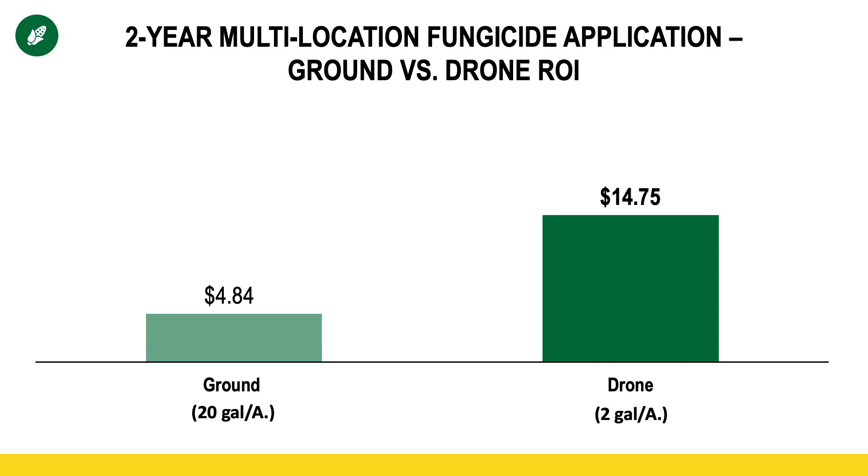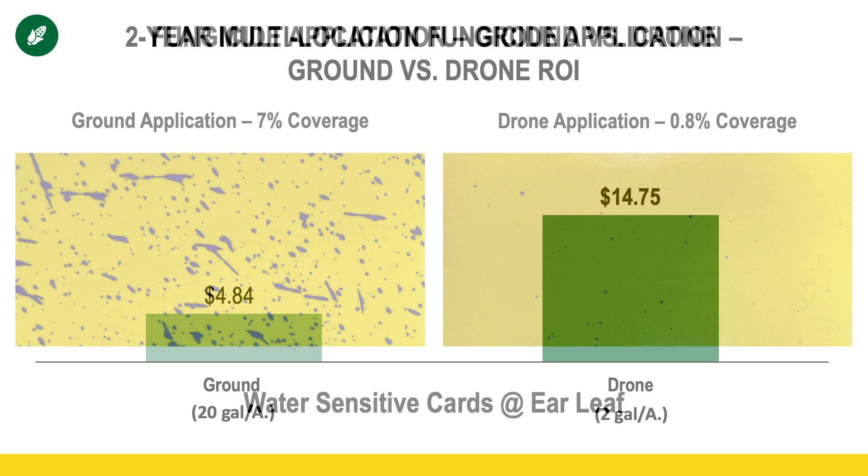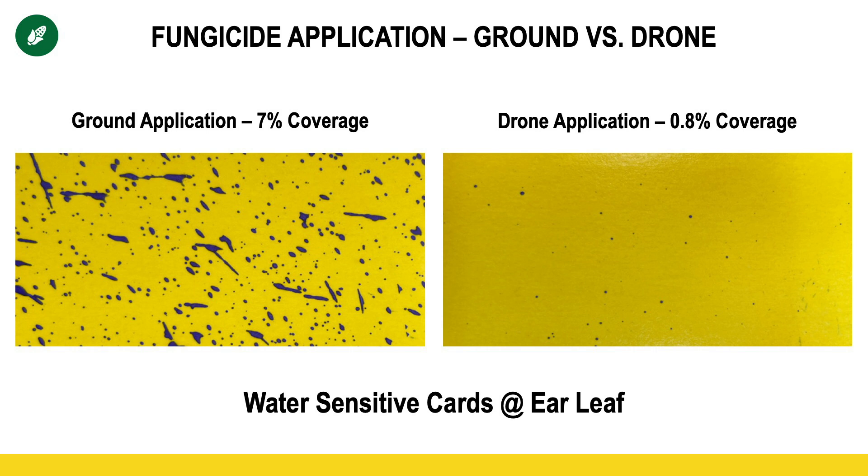As you can see by the data in front of you, even though we were only utilizing 10% of the overall spray volume, the drone was nearly three times more profitable. And what about coverage? Looking at the use of water-sensitive paper clipped to the ear leaf, the ground application at 20 gallons an acre shows about 7% coverage, indicated by a significant amount of purpling. The drone application had significantly less volume and also significantly less coverage in terms of percentage. But one thing to keep in mind — even though there are significantly fewer drops and those droplets are smaller, those droplets are also 10 times more concentrated, which may be contributing to the results you've previously seen.